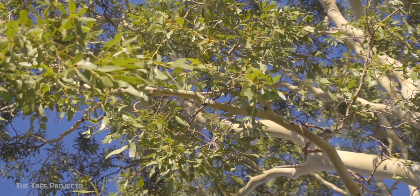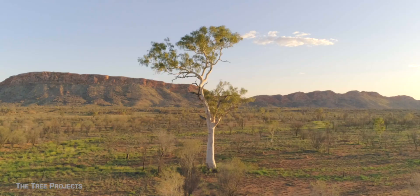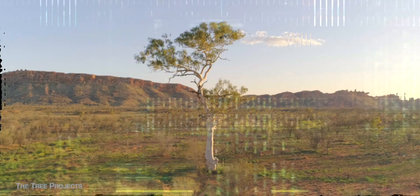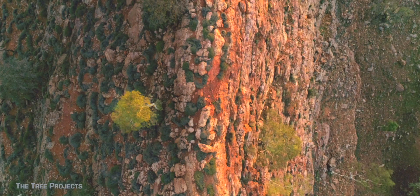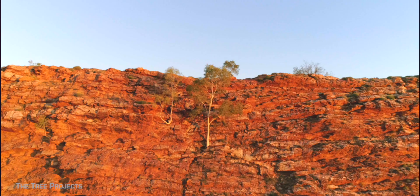A stark white trunk with vivid green leaves, this tree's form and colour are in striking contrast to the deep blue skies, red sand and rugged mountains where it's typically found. Balancing on cliff edges through central Australia, it is a leading contender for the most famous eucalypt.